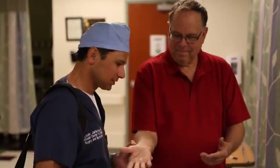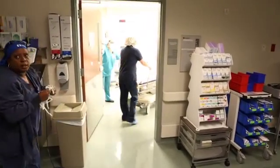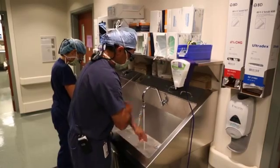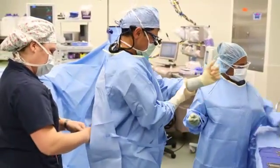Her condition came about from normal daily activities — just routine life stuff with kids and family — and it progressed slowly through the years to the point that it got unbearable, waking her up at night. So we got nerve tests, and it showed she did in fact have carpal tunnel syndrome, which was moderate in severity but still enough to warrant surgical intervention.